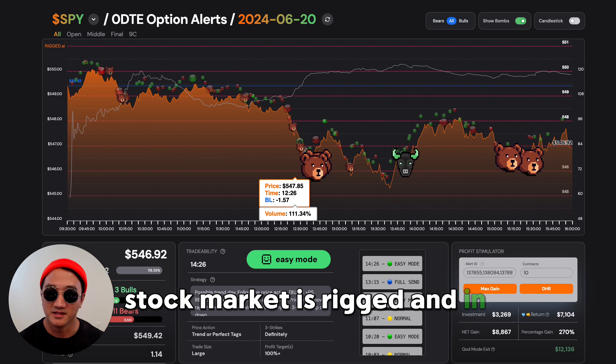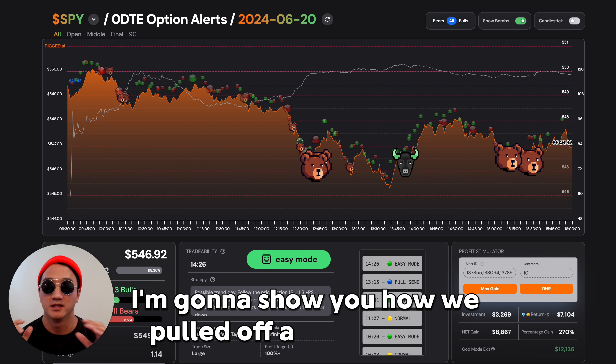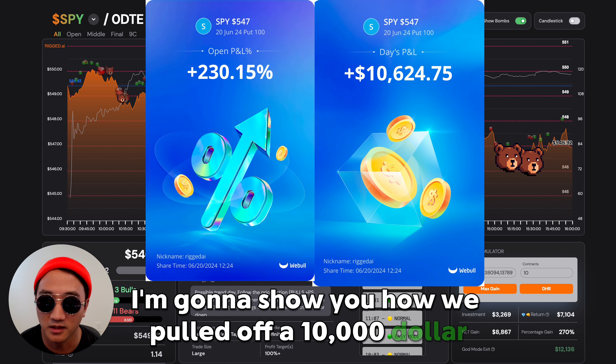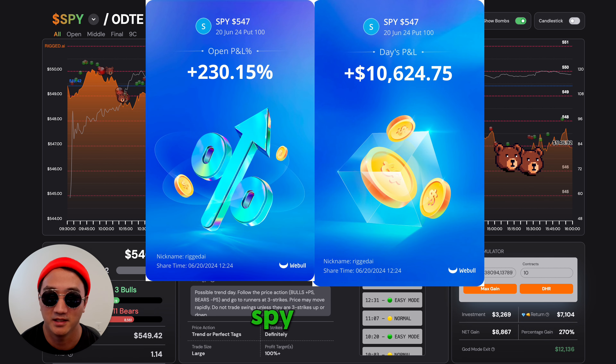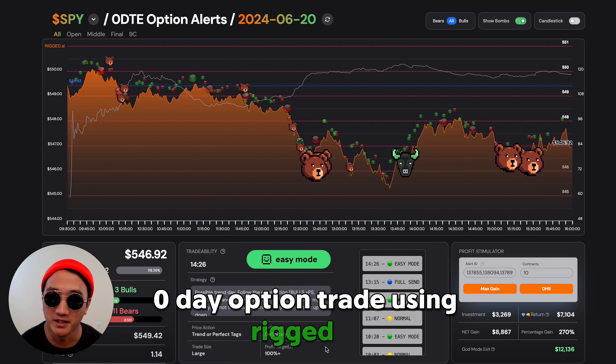The stock market is rigged, and in this video, I'm going to show you how we pulled off a $10,000 SPY 0 DTE, zero day option trade using Rigged AI.